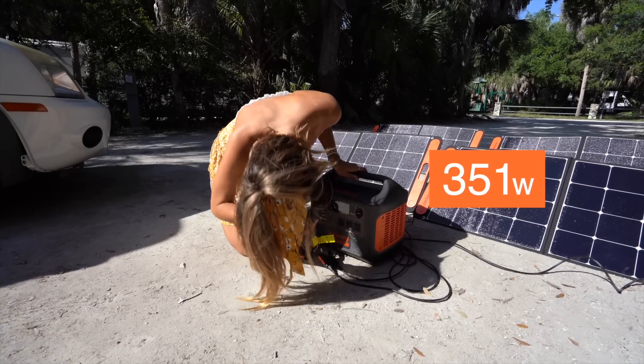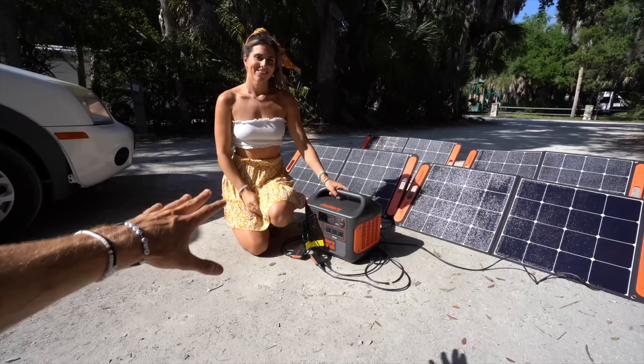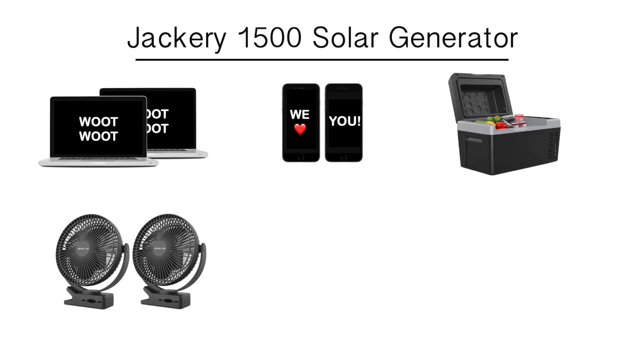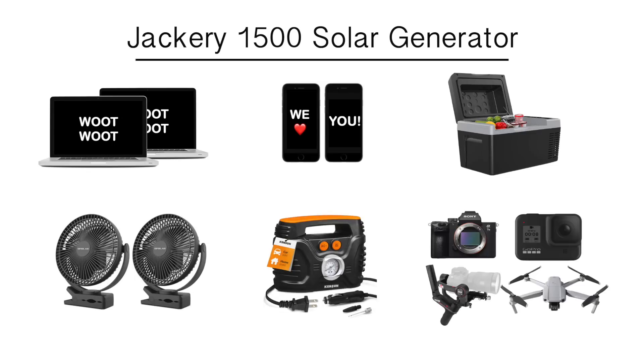How many watts are the solar panels pulling into the Jackery right now? They are pulling 351 watts — wow, that is a ton! This means you could simultaneously charge two laptops, two phones, a 12-volt fridge, two wireless fans, an electric pump to inflate paddle boards, and every piece of camera gear we own, all without losing any power.